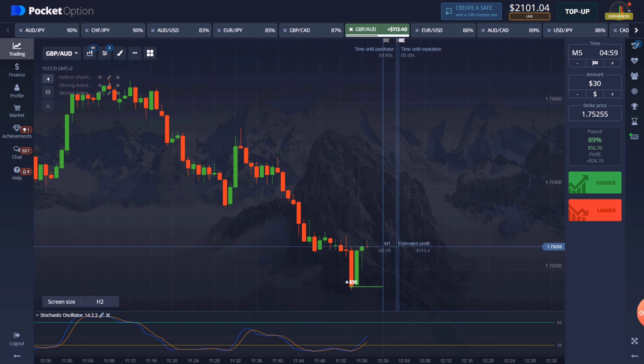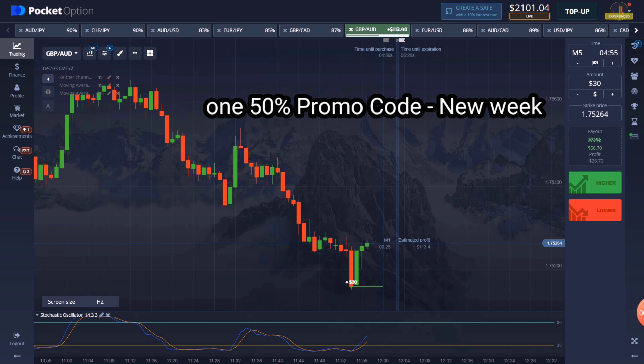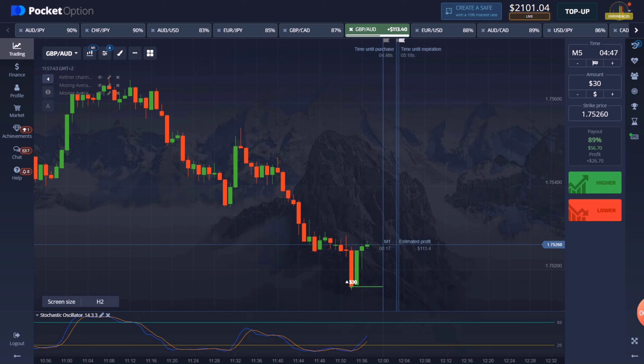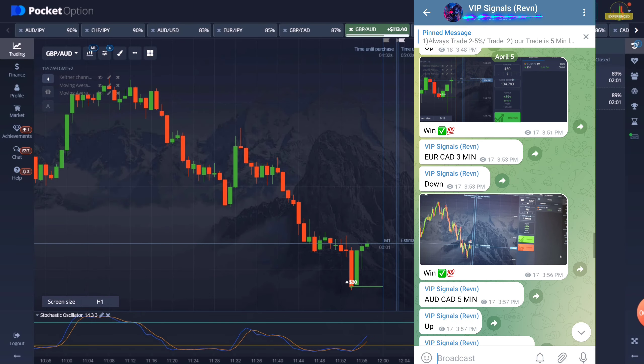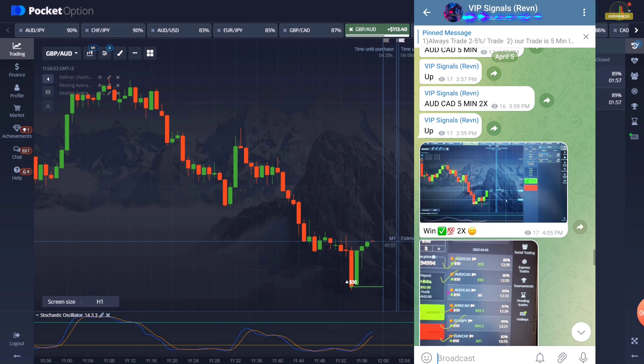If you register with our link, you will get a 50% promo code every new week. Also join free VIP signals. If you want to join VIP signals, you can try and test the signals — the link will be found in the description.